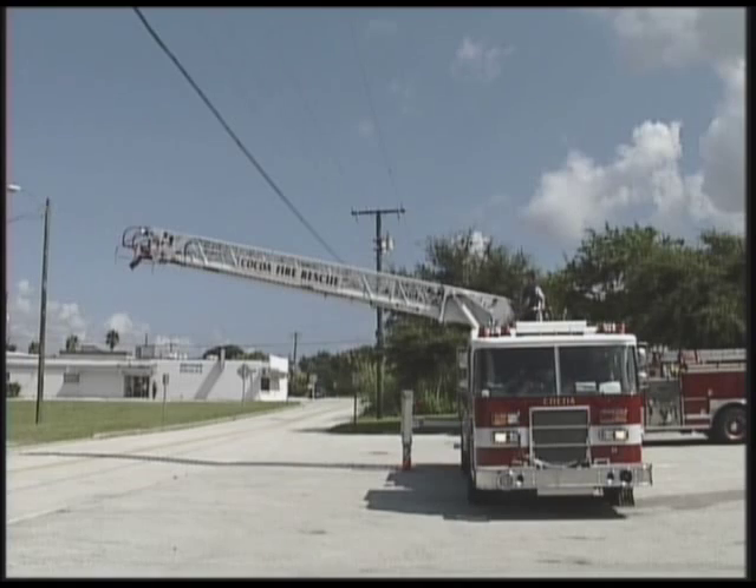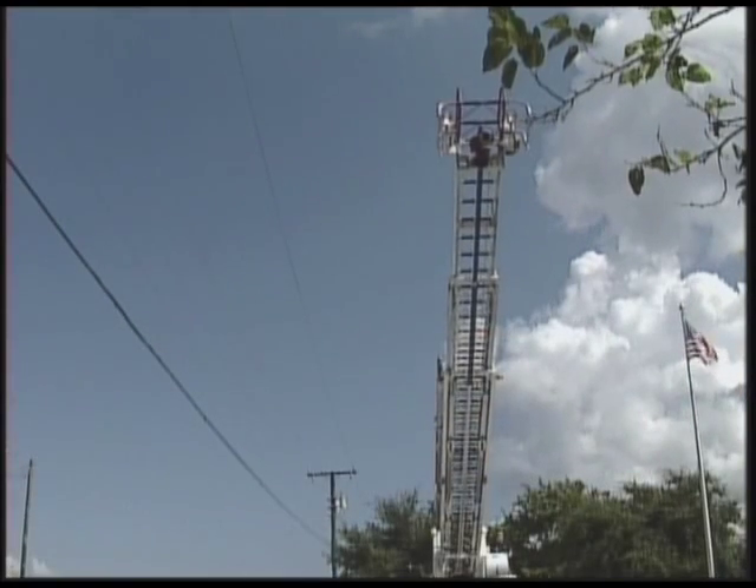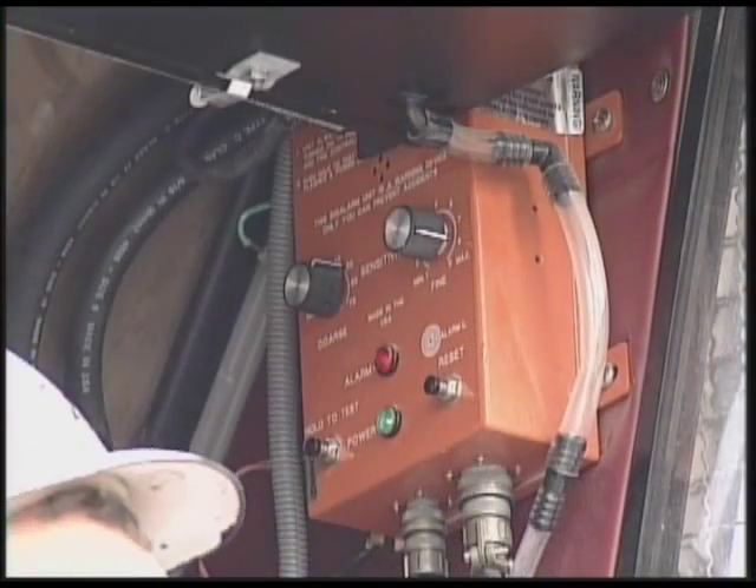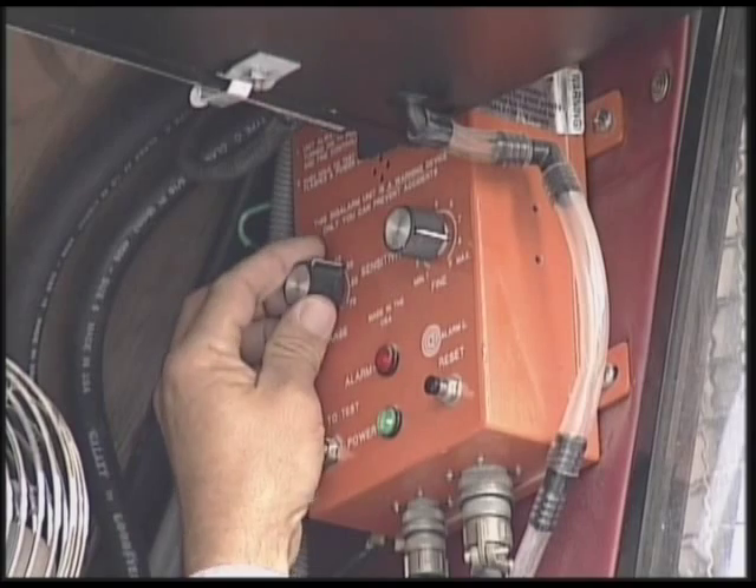I'd recommend any fire unit that has an elevated platform, ladder truck, or stick of any sort that they have a Sig Alarm installed on it for the safety of their personnel.